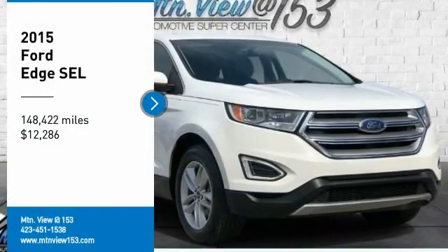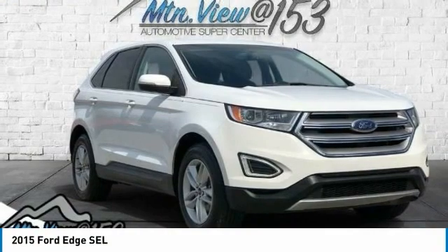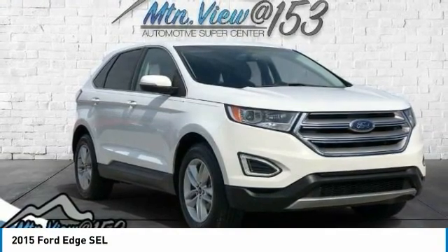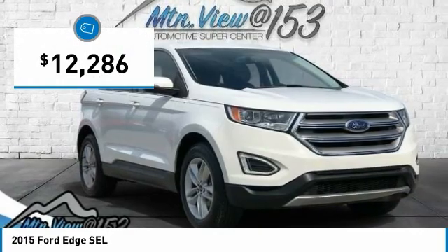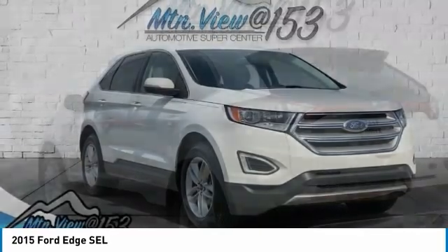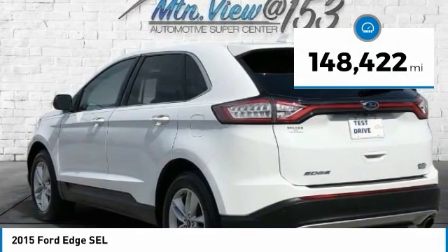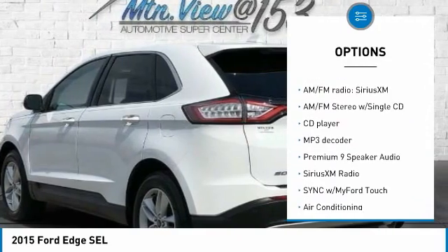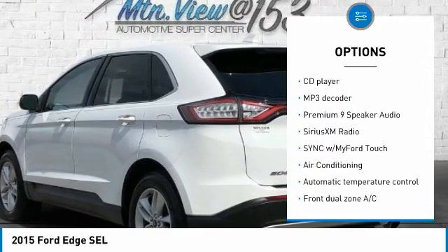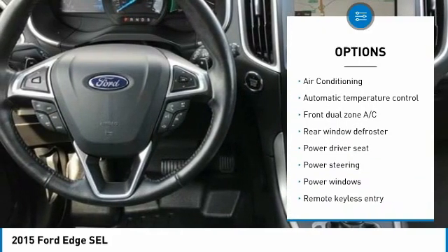2015 Ford Edge SEL, Oxford White, 4D Sport Utility FWD, EcoBoost 2.0L I4 DOHC Turbocharged VCT, 6-Speed Automatic. Features include: Backup Camera, Rear View, Bluetooth, Navigation, GPS, Nav, Hands-Free Phone, Leather Seats, Leather Appointed Seats, Service Records Available, Fully Detailed. We have all of your financing needs covered — ask us how to get pre-approved today.